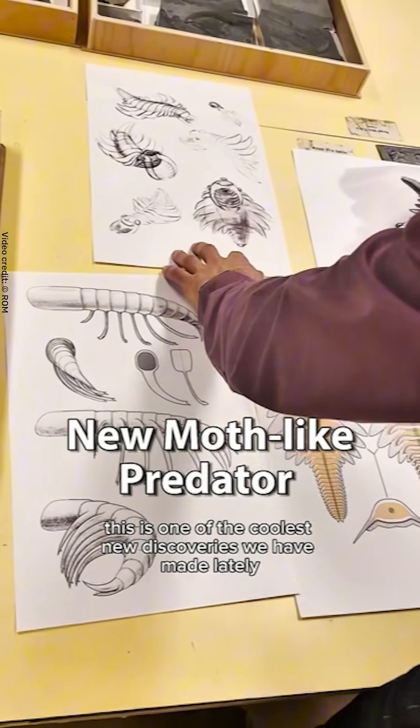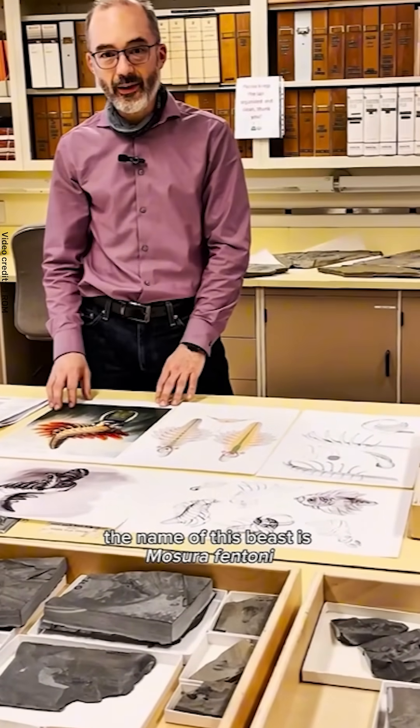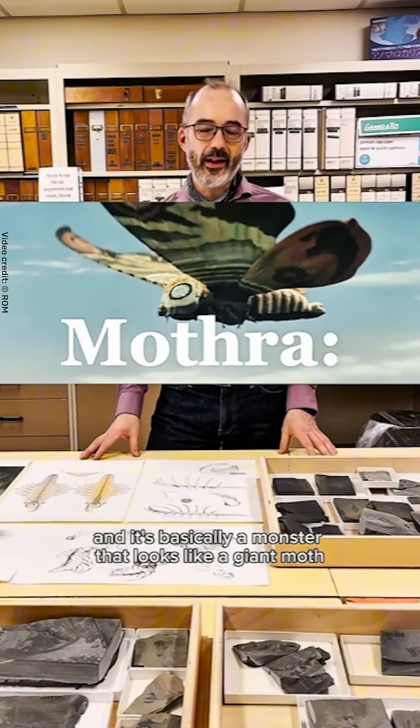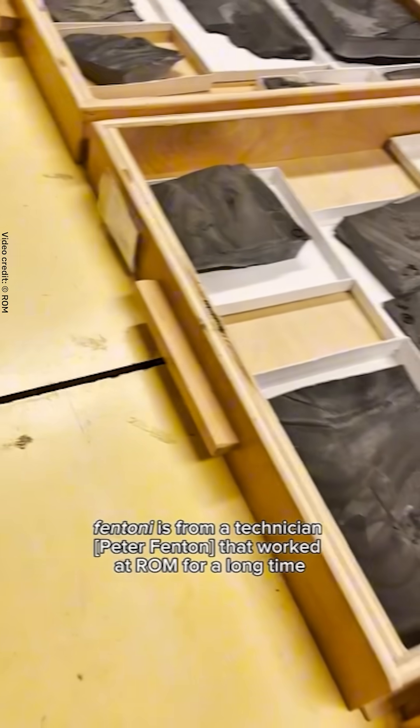This is one of the coolest new discoveries we have made lately. The name of this beast is Mosura fentonai. It's from the Japanese anime monster Kaiju called Mothra. And it's basically a monster that looks like a giant moth.